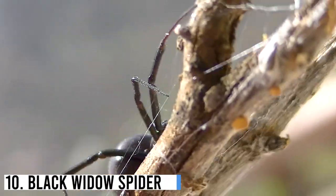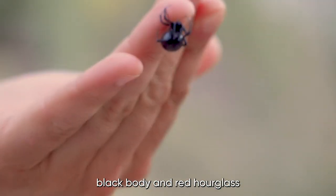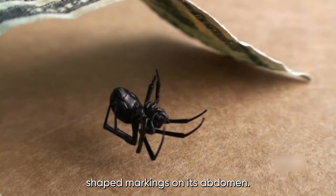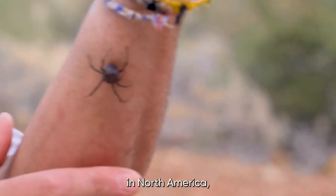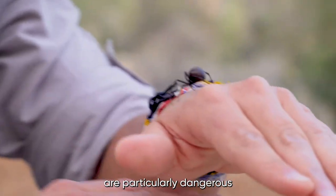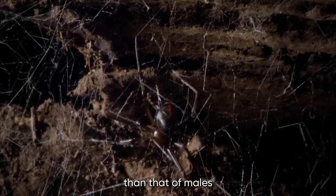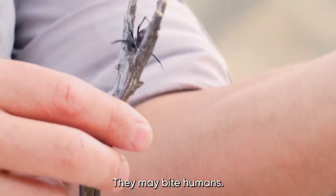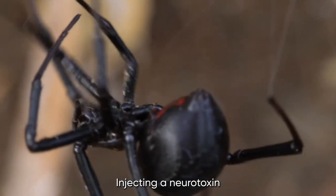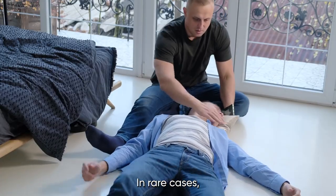Number 10: Black Widow Spider. The Black Widow Spider is a highly venomous arachnid, known for its distinctive black body and red hourglass-shaped markings on its abdomen. They're commonly found in North America, particularly in the southern and western regions. Female Black Widows are particularly dangerous as their venom is significantly more potent than that of males. When threatened or disturbed, they may bite humans, injecting a neurotoxin that can cause severe pain, muscle spasms, and even death in rare cases.